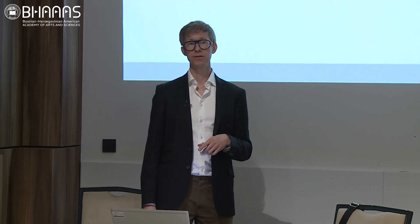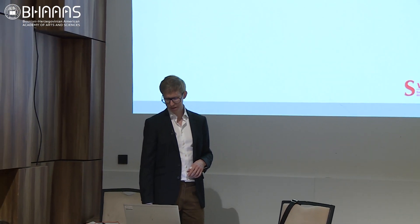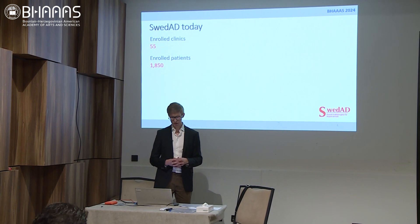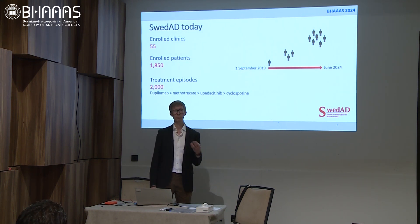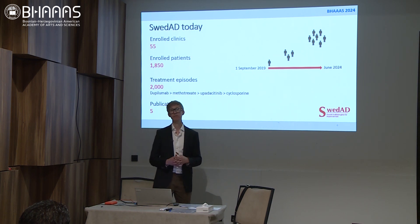We started the registry on September 1st, 2019 — one and a half years after the first meeting. Today we have 55 enrolled clinics and about 1,850 patients. These patients have collectively experienced 2,000 treatment periods. Dupilumab is the most prevalent treatment in the registry, followed by methotrexate. So far, there have been five scientific publications based on data from the registry, and there are several more to come.